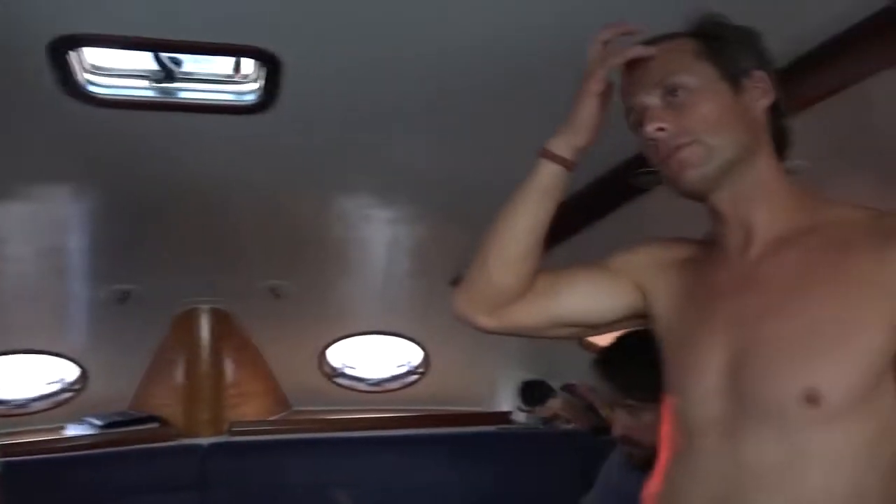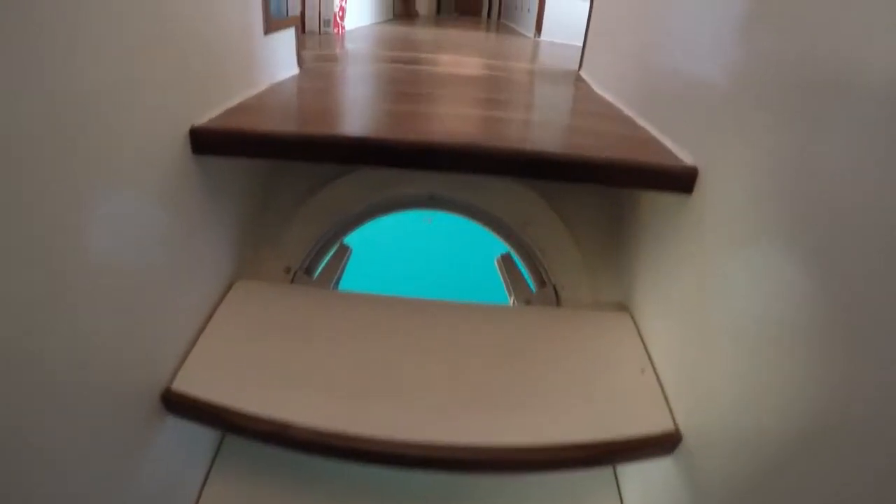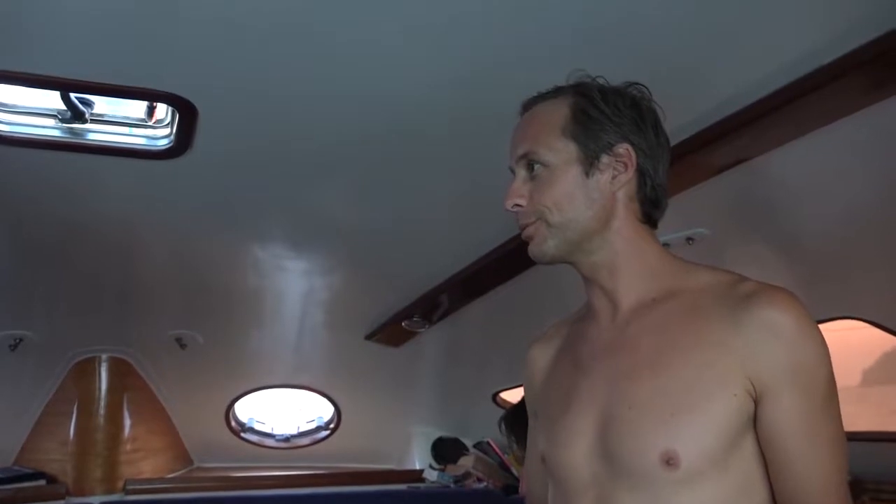On other safety features: the catamaran is essentially unsinkable. If it really did flip over, you'd have a big life raft with all provisions on board. It's positively buoyant even full of water — even if it runs aground, it wouldn't sink, as long as the hulls are still connected.